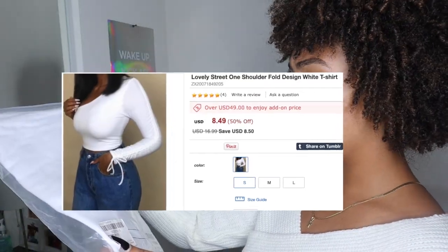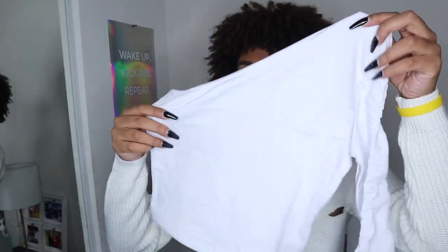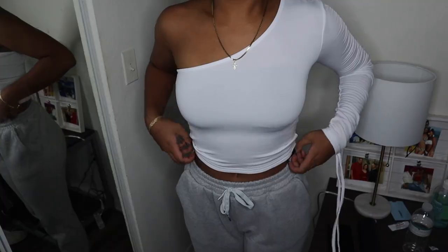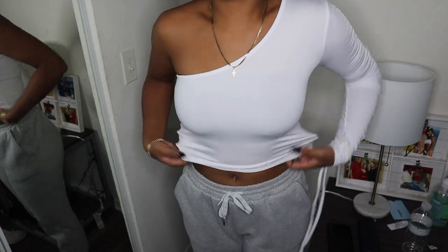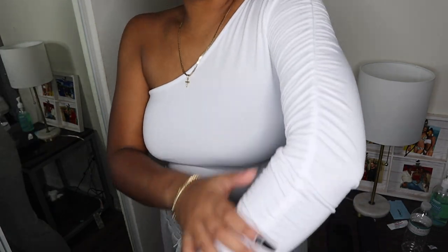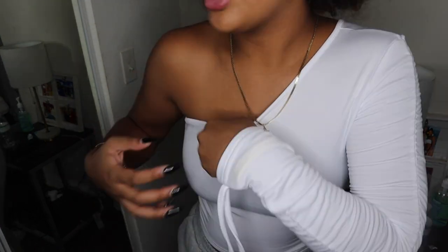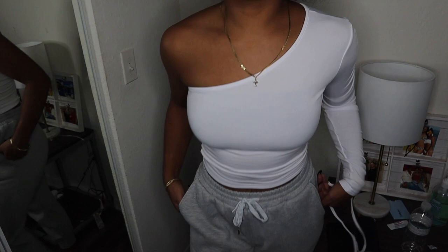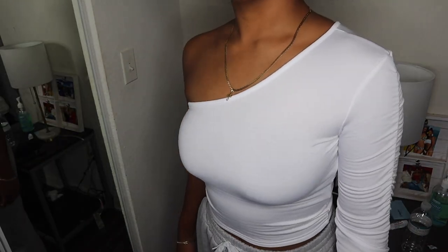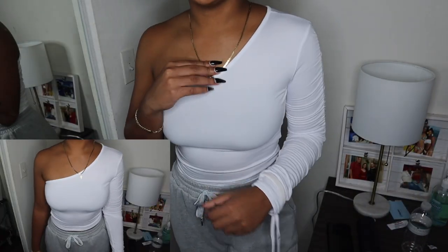Next item is something I honestly don't remember ordering, in a size small. It's like a white off-the-shoulder long sleeve — it has crinkles in it and a tie at the bottom. I kind of like the shirt honestly. It goes past the belly button or you could keep it crinkled up, which I'd probably do. You've got the long sleeve, the tie at the bottom, and the off-the-shoulder — I personally love off-the-shoulder tops. This would be really cute with jeans or even gray sweats. I like it, I'm digging it.